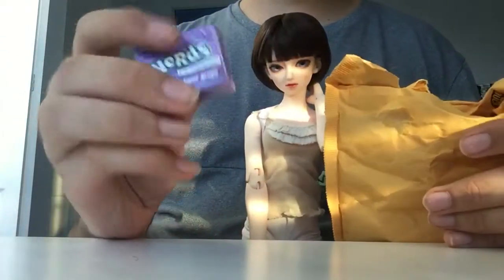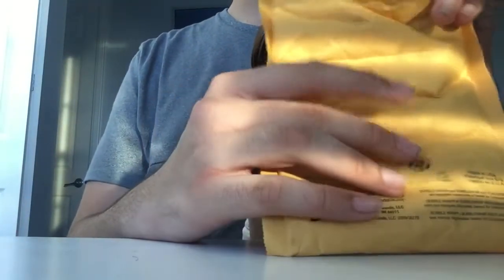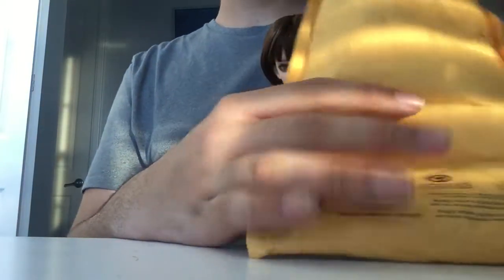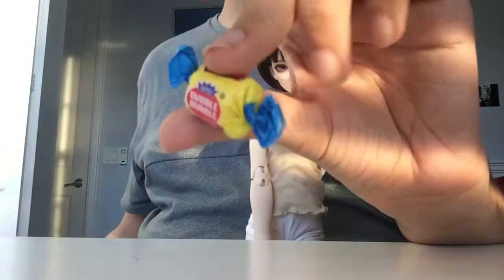I got nerds, which is fun — I love nerds. Then I got gum, and this is like my favorite thing ever, this bubble gum.